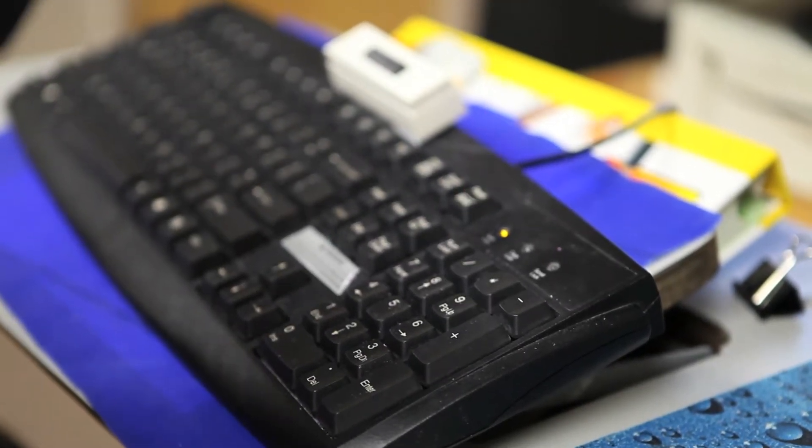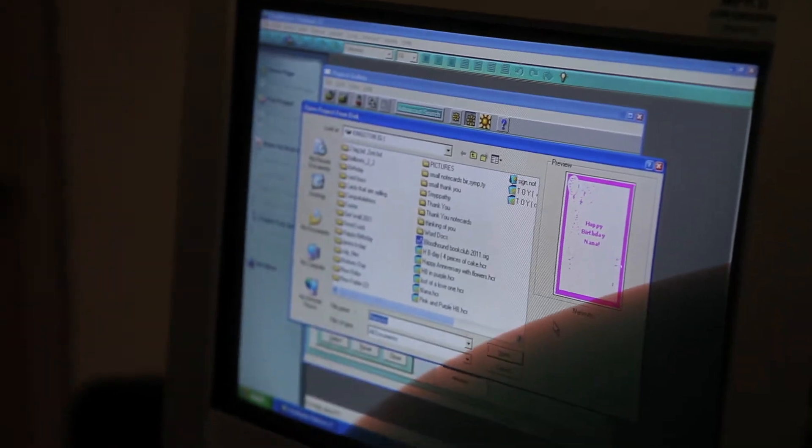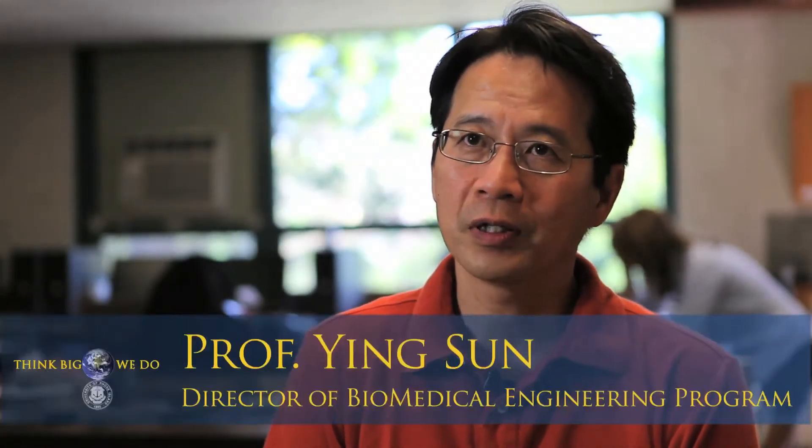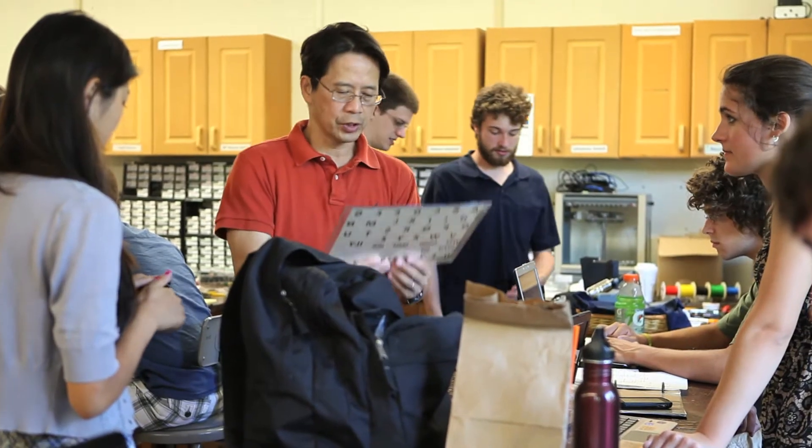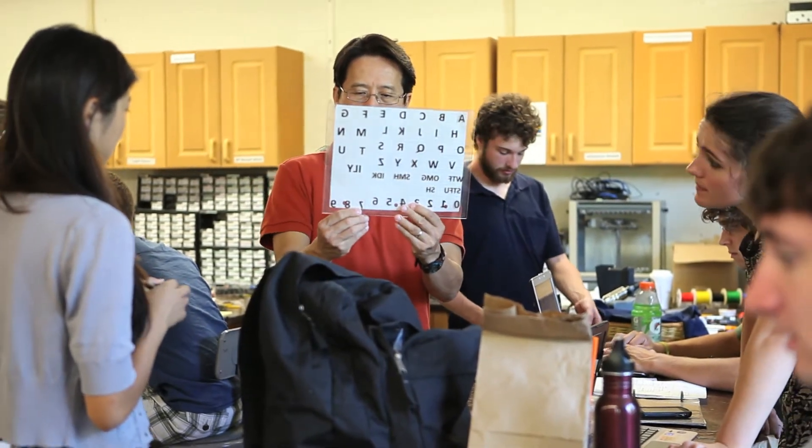We are in the field of biomedical engineering, so we apply engineering technology to the biomedical field, mainly helping people. This is a really great experience very early in their career to be able to develop devices to help people.